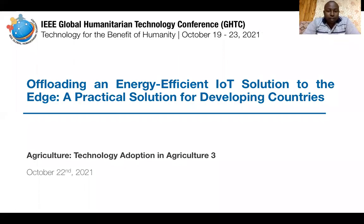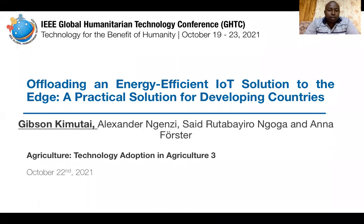Hello everyone and thank you for joining our presentation. I'm presenting a paper entitled 'Loading an Energy Efficient IoT Solution to the Edge: A Practical Solution for Developing Countries.' I'm Gibson Kimutai and I'm presenting this on behalf of Dr. Nguyense, Dr. Said and Professor Dr. Anna Foster.